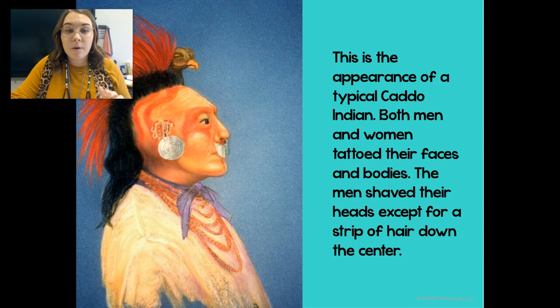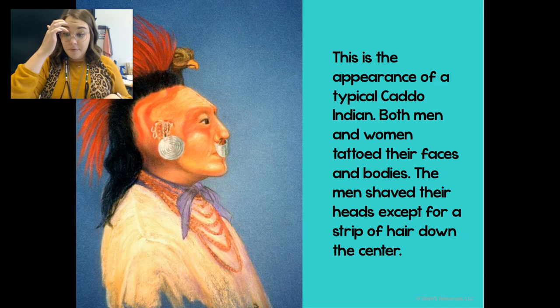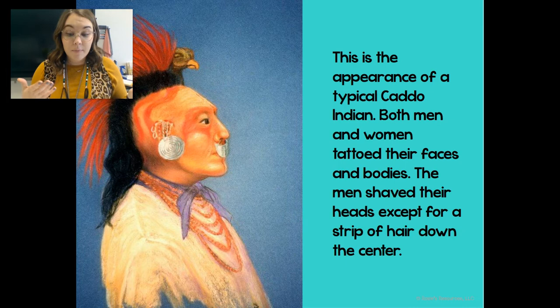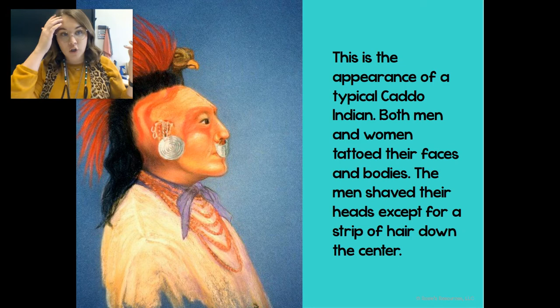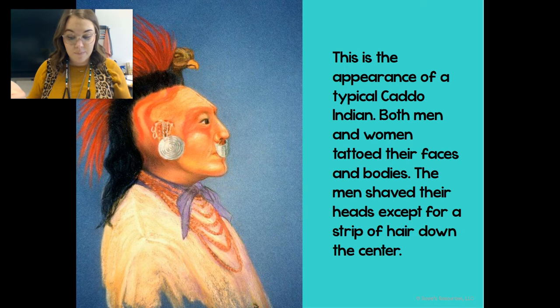This is the typical appearance of a Caddo Indian. Both men and women would tattoo their faces and all of their bodies. The men, as you can see, would shave their heads except for one strip down the center. They also wore something called breech cloths, which were like leather leggings to protect their legs. The women wore skirts and deerskin tops. Both men and women had earrings and moccasins. When it was cold, they wore buffalo robes. Men wore their hair in a mohawk style, but women wore their hair long, in a bun or braid, and often put bird feathers or animal fur in their hair to decorate it.